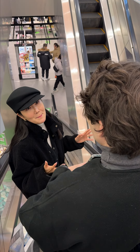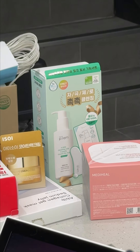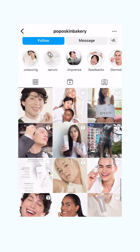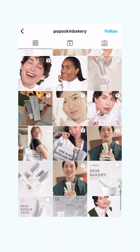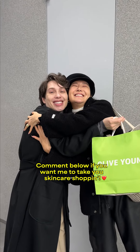As usual, I got overly excited to be at Olive Young, but I had the best time with Jardal. Go check out his skincare line, Popo Bakery. Hope you loved all my recommendations, Jardal — I miss you already. Come back to Korea soon. And don't forget to comment below if you want Oni to take you on a skincare shop at Olive Young next.